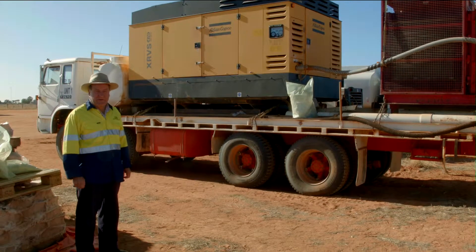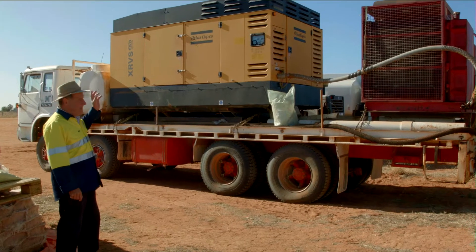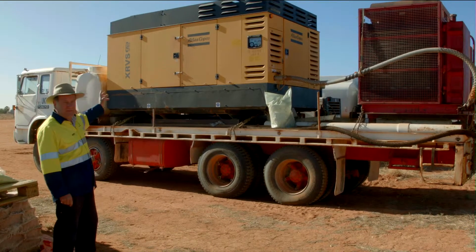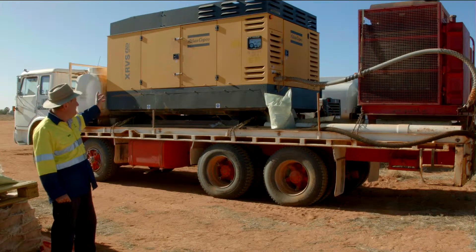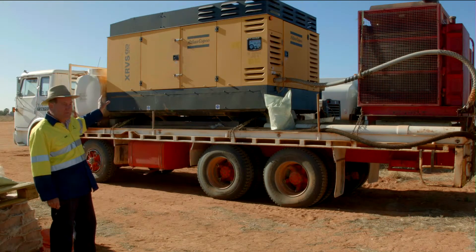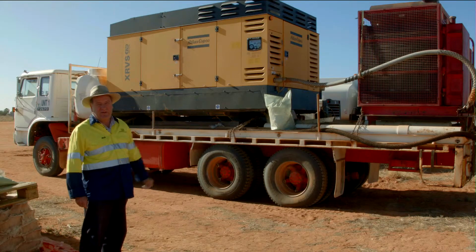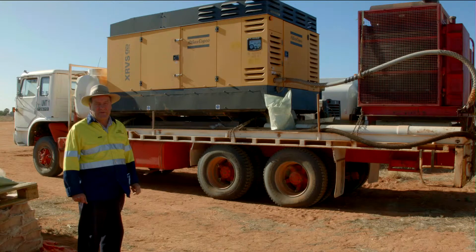Percussion drilling relies on high pressure air, so you need an air compressor. This is a 750 cubic foot per minute, 450 psi compressor. We have two of these connected to a booster, and that gives us very high pressure air and allows us to drill holes down to about 200 metres.